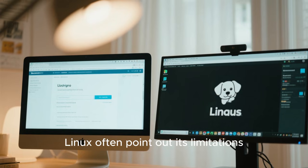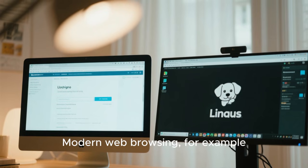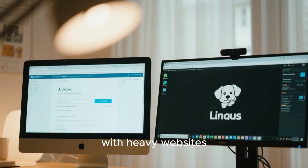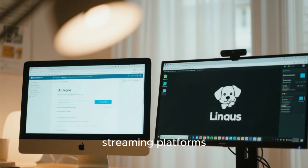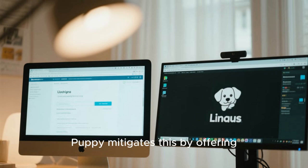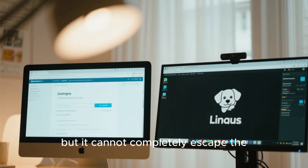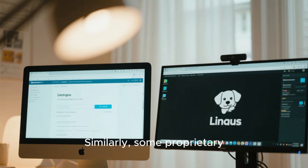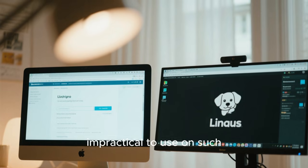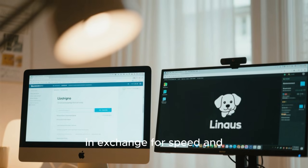Critics of Puppy Linux often point out its limitations, and they are not entirely wrong. Modern web browsing has become resource-rich, and lightweight systems sometimes struggle with heavy websites, streaming platforms, or web applications. Puppy mitigates this by offering optimized browsers and encouraging efficient usage, but it cannot completely escape the realities of today's web. Similarly, some proprietary software is unavailable or impractical to use on such lightweight systems. Puppy users often accept these trade-offs in exchange for speed and simplicity.